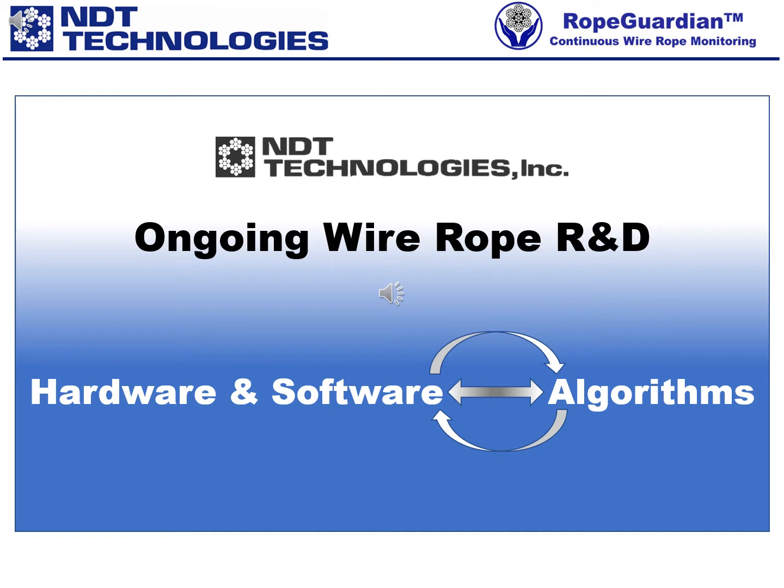Please be assured, with our hardware, our algorithms and our computer-aided rope evaluation software, MRT chart interpretation is completely rational and reliable. It's neither witchcraft nor rocket science. Have a look — watch the following videos.